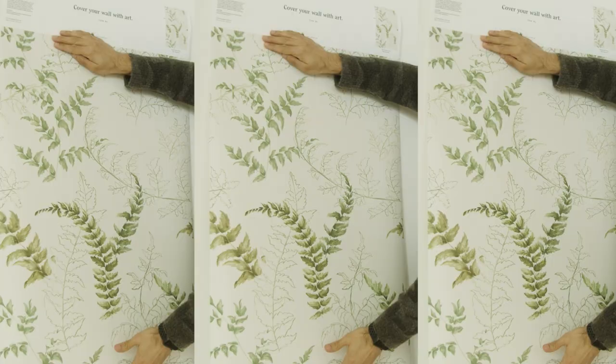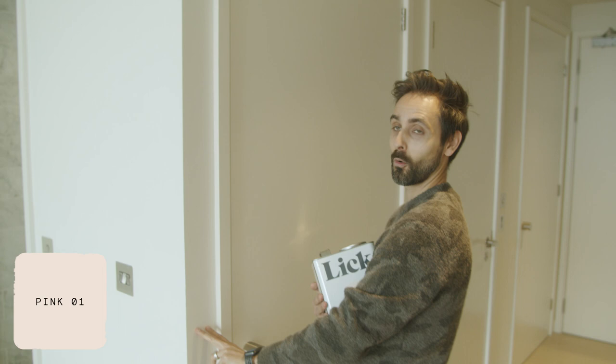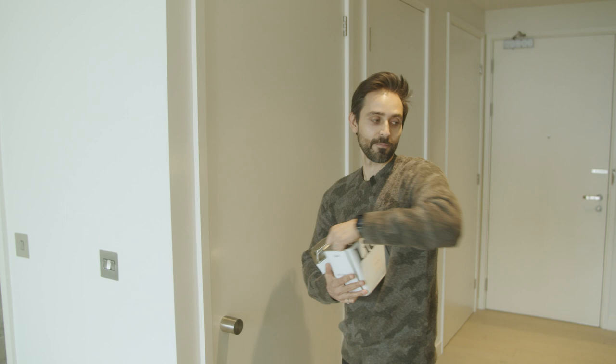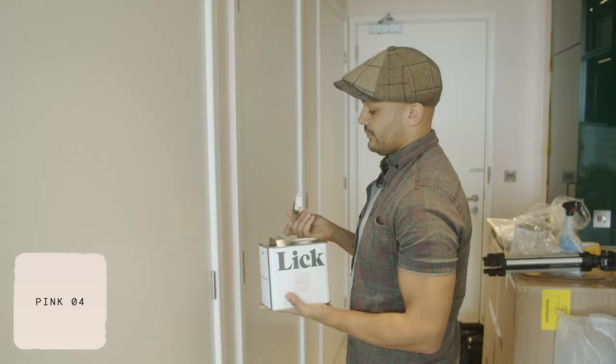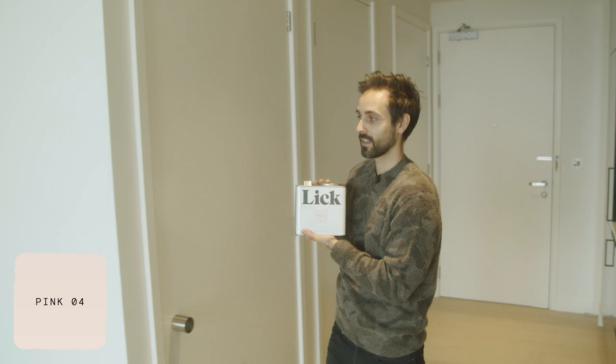We've got Pinko 1 which is going to go on this wall here, providing a light canvas colour which will make the room feel not so neutral and new-build. And then we're going to take Pinko 4, which complements it, and paint the entire skirting and door frame in Pinko 4, which will follow the entire frame of the door and work really nicely against the Pinko 1 and the natural white colour of the door.